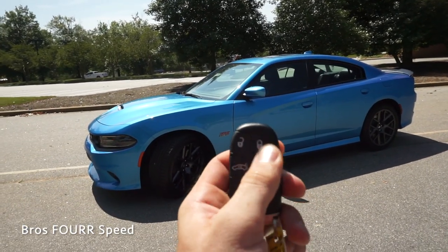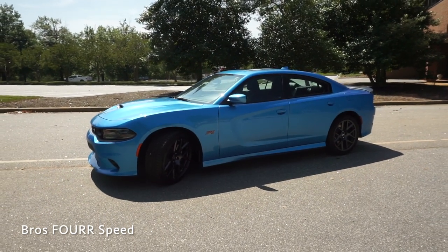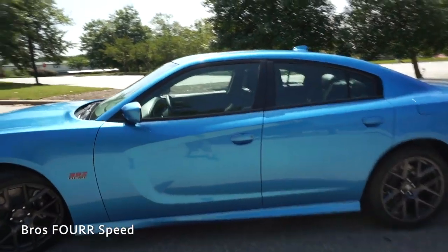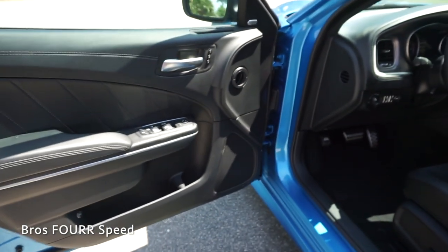Before we hop in, as long as I have the vehicle locked, we can double tap this button and it will automatically start up. And if we just double tap on it again, it will shut it off. With the vehicle locked and the key on me, I'll just place my hand on the door handle and you'll hear it automatically unlock.